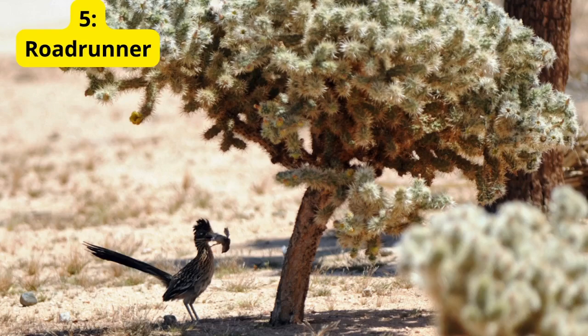Roadrunners are also known for their distinctive cooing sound and their incredible ability to run up to 20 miles per hour.